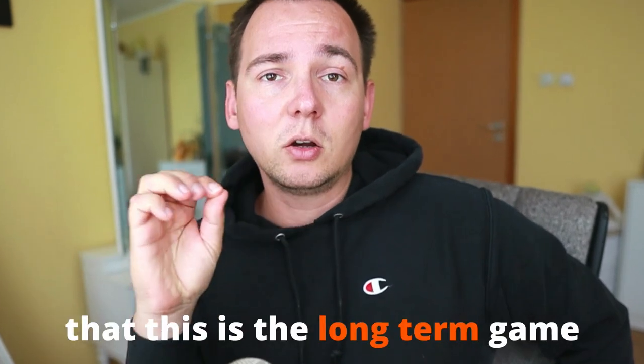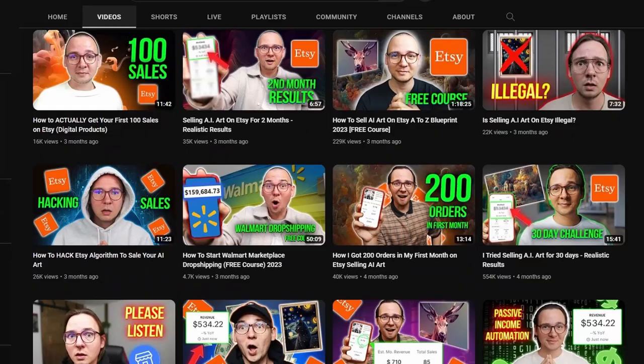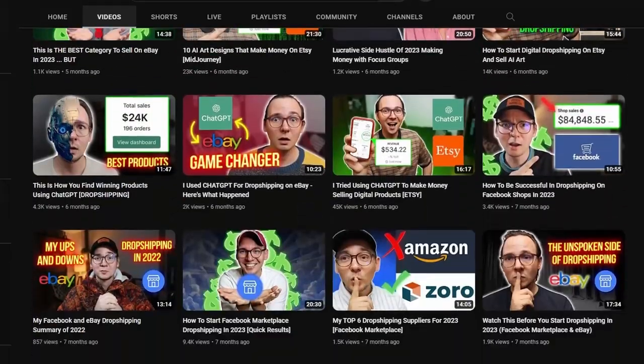Another truth that a lot of people don't want to hear is that this is a long-term game. This is not like dropshipping where you can see results very fast — this is something you build for the long term. At least that's my theory, and I might be wrong, because selling AI art on Etsy is a brand new thing. Only time will tell if this is true, but you can watch the results in my YouTube videos where I show my Etsy results.